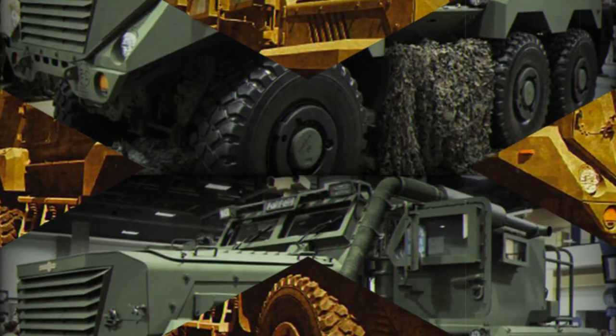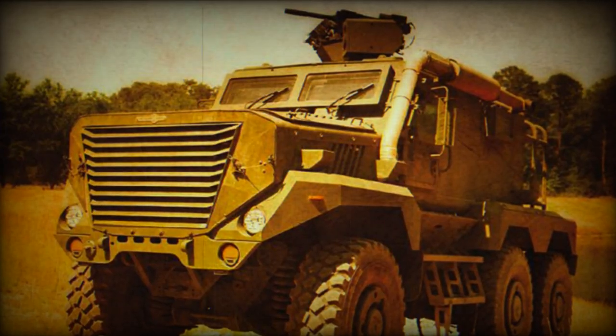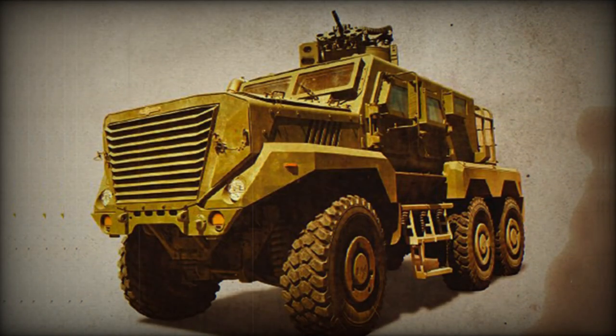It is also a derivative of the Cougar, fitted with a rear loading area to carry essential combat supplies, such as ammunition, in forward operation areas.